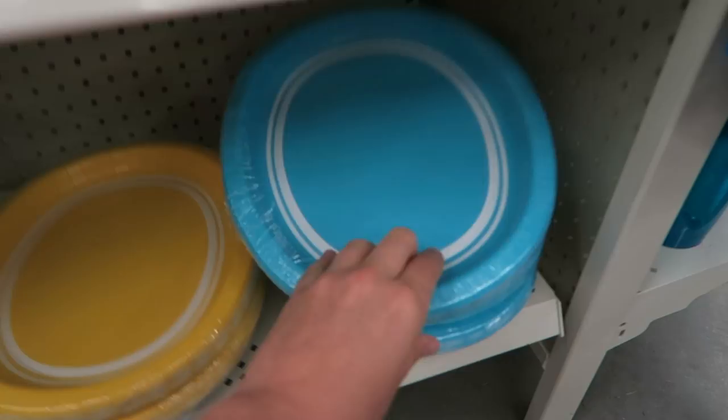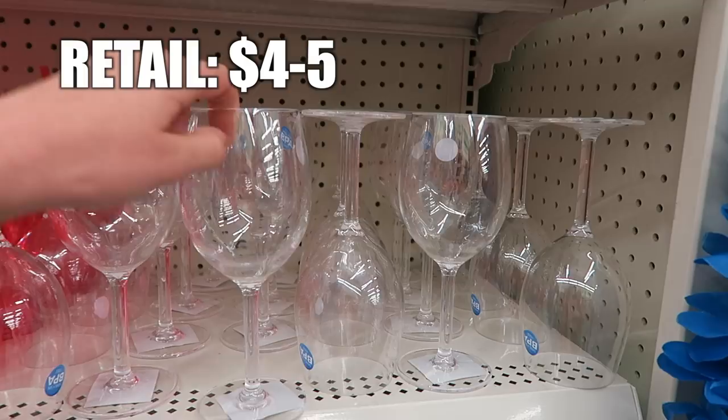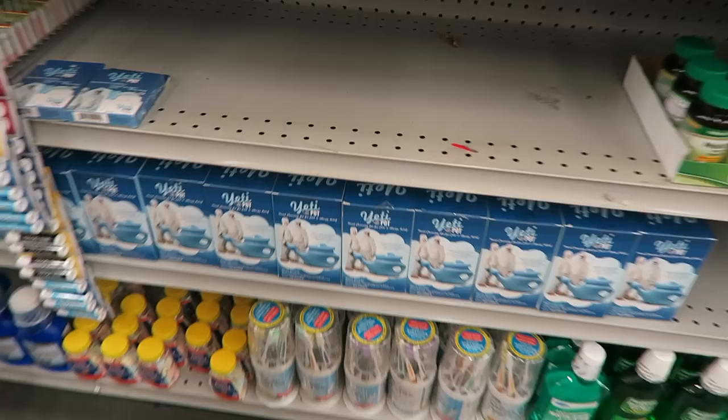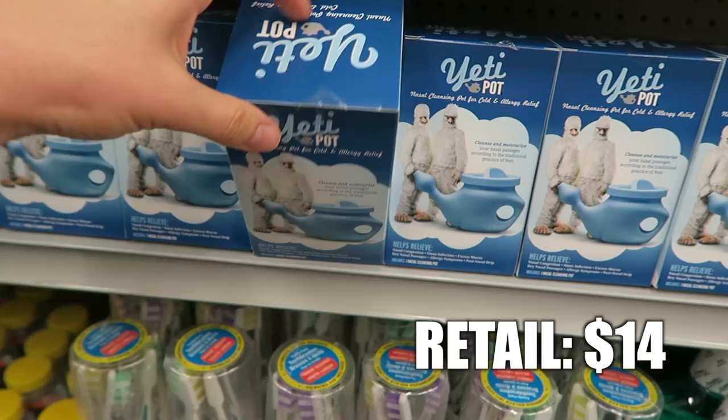These plates are really good quality for a dollar and they're so big, and then if you don't want to bring glass outside they have the plastic wine glasses. These are so much more like a Bed Bath and Beyond. You know the neti pot? Basically you use it to clear your sinuses for allergies — the thing is awesome, I have one. This is the dollar store's version of it because they are expensive, but it literally is the exact same thing.